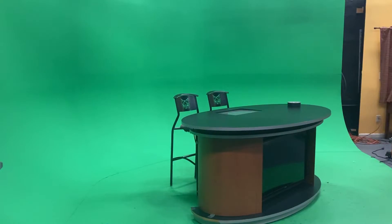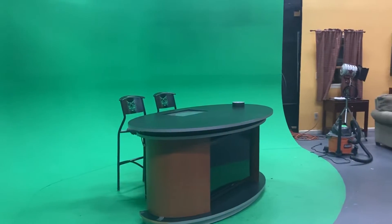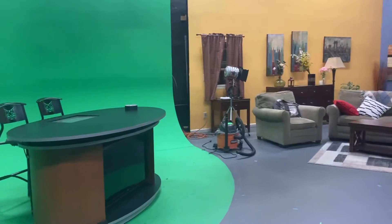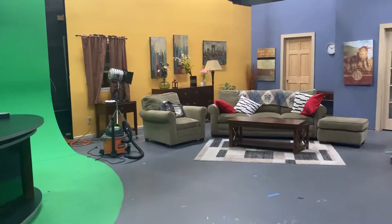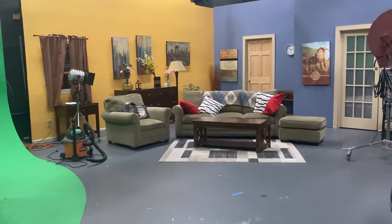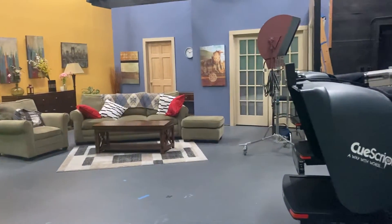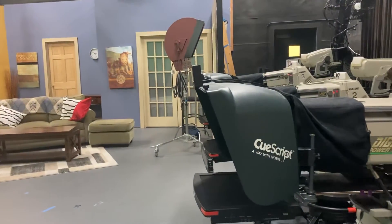This is an inside look at a television station where you'll notice that there's a green screen behind the news desk. There's also an interview area where guests will be interviewed by the host, more for a magazine-type program. You'll also see that there are large cameras that are used to film the guests.